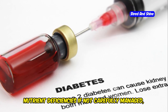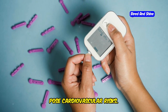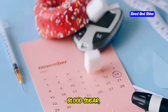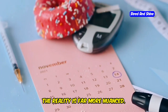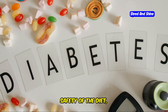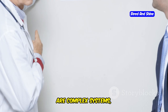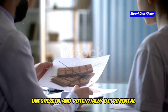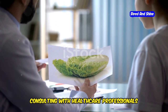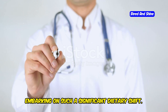The diet's restrictive nature can lead to nutrient deficiencies if not carefully managed, and the high intake of saturated fats may pose cardiovascular risks. While some proponents tout the keto diet as a revolutionary approach to managing blood sugar, the reality is far more nuanced. There is ongoing debate among experts about the long-term sustainability and safety of the diet, particularly for those with chronic health conditions. Consulting with healthcare professionals before embarking on such a significant dietary shift is essential.